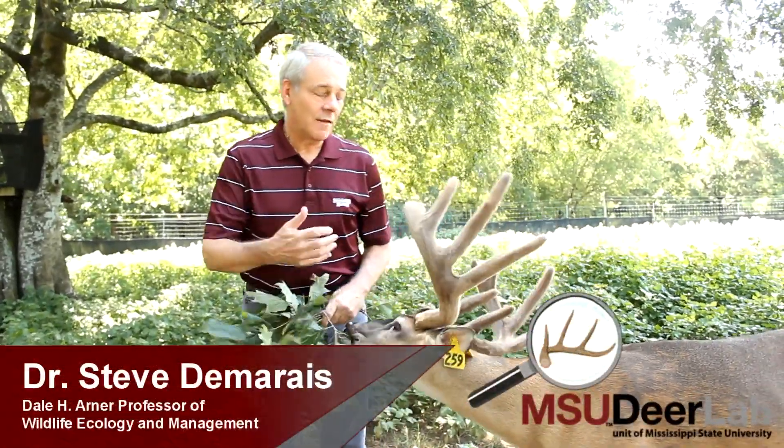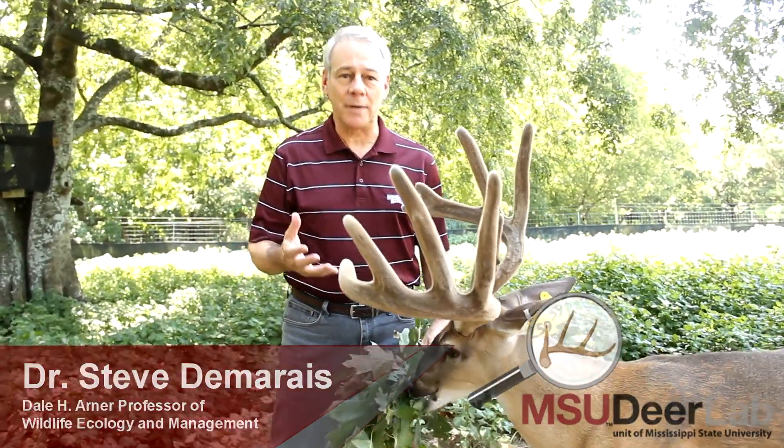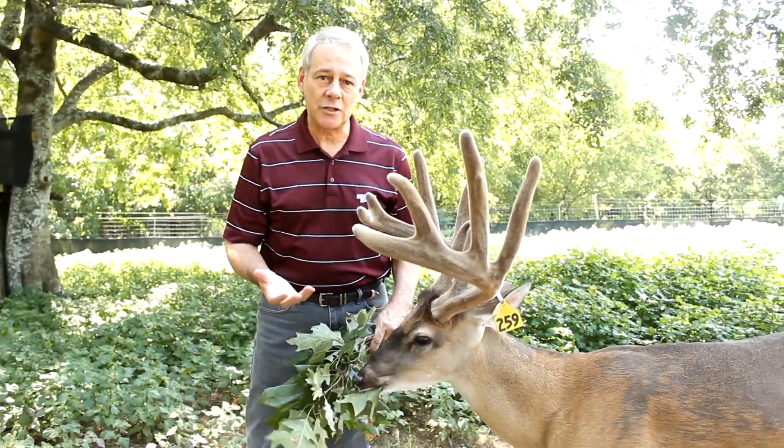Lucky's antlers are fully grown for this year. He's fully elongated and he's not going to get any bigger. This is late August and his antlers now for the last couple of weeks have been undergoing what we call mineralization.